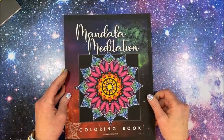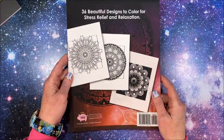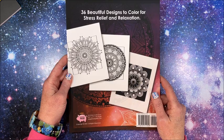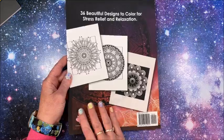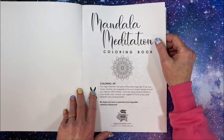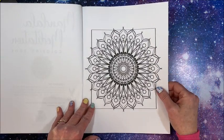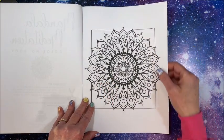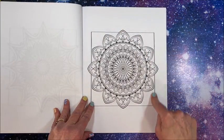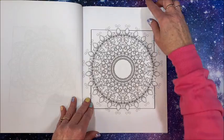Now let's look at the Mandala Meditation book — again by Piggy Back Press. The back cover shows some images from inside the book: 36 beautiful designs to color for stress relief and relaxation. Title page with coloring tips again. Getting right into the book — nice thick black lines. I like that they all have borders, but the mandala kind of goes outside the border — that's kind of neat.